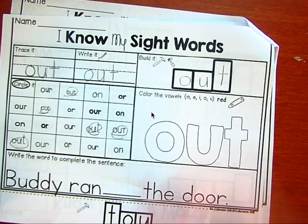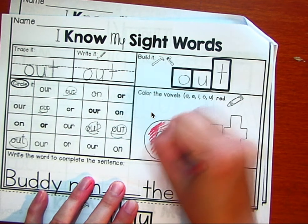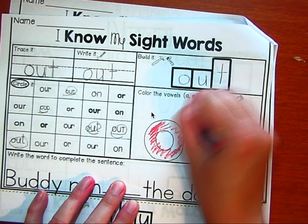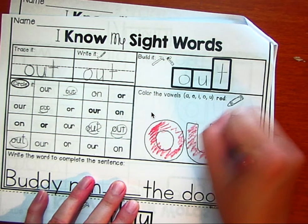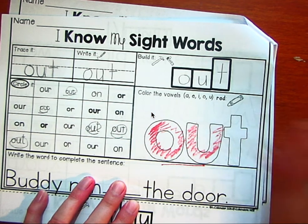It says color the vowels. O is a vowel. U is a vowel — O-U is a sound that goes together. And T. Out.